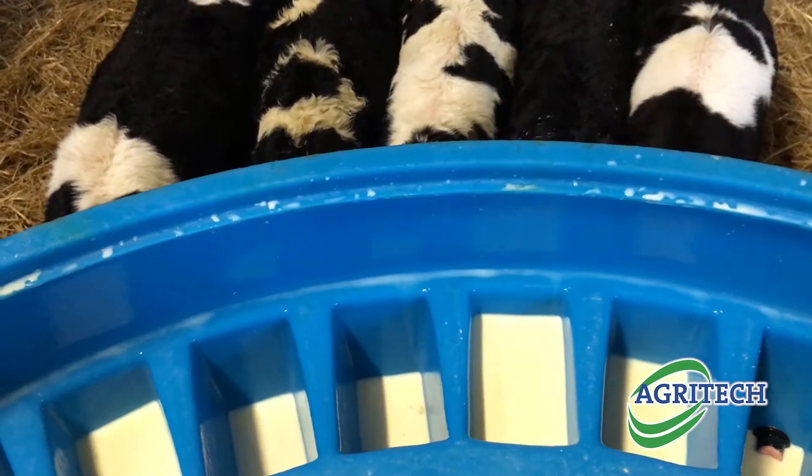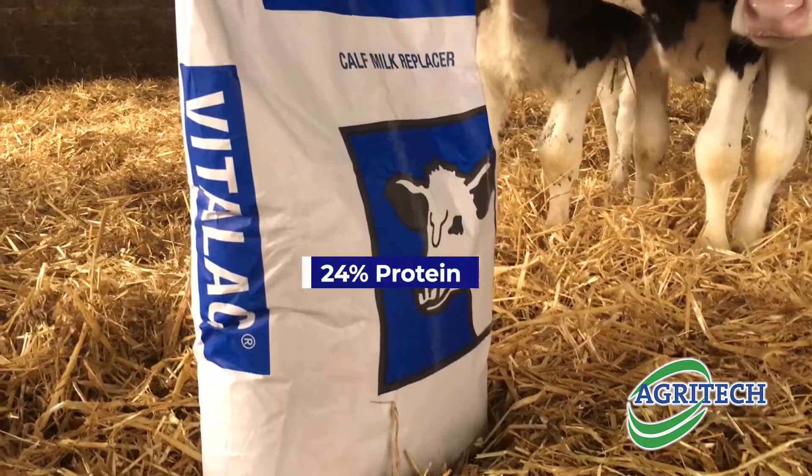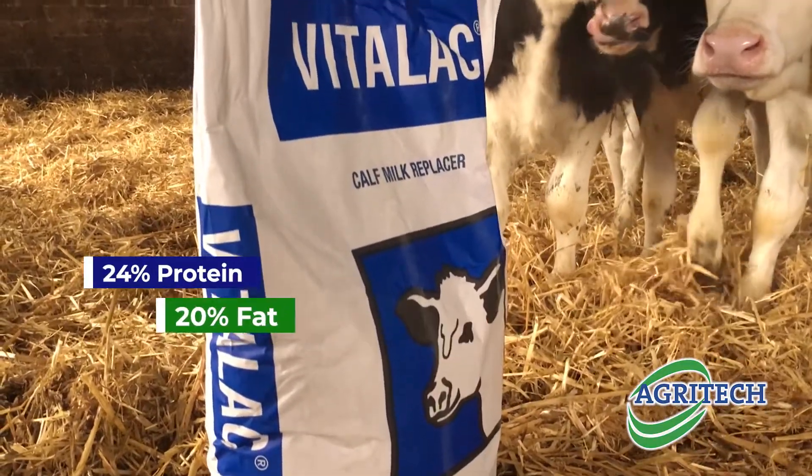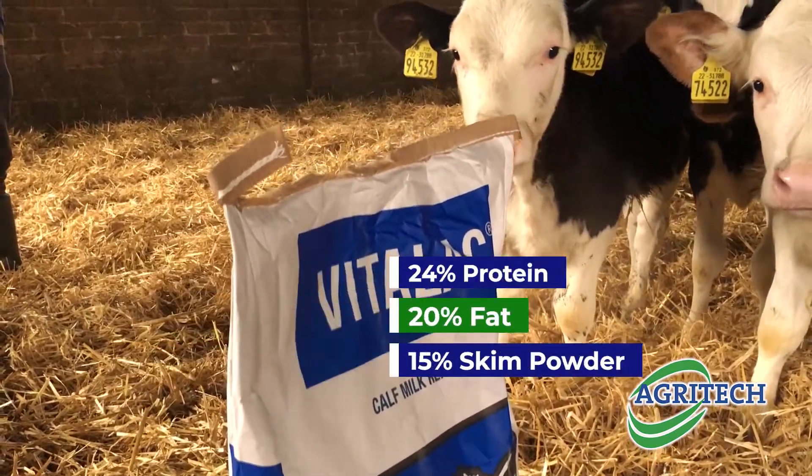My name is Ross Wilson and I'm a distributor with AgriTech. I've been working with Larry and his herd since I started six years ago. Vitalac Blue suited their system — it's high dairy content and with the 15% skim there was good horsepower there to drive on the replacement heifers.